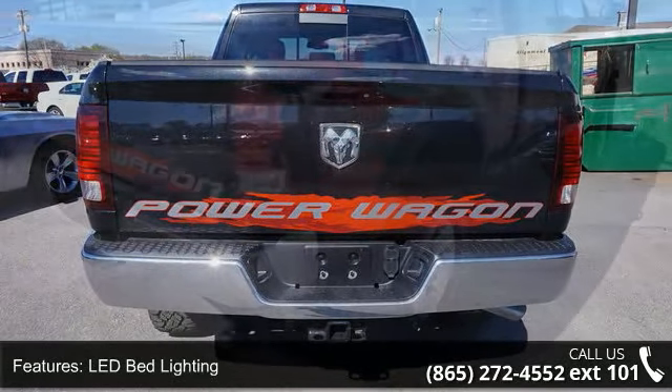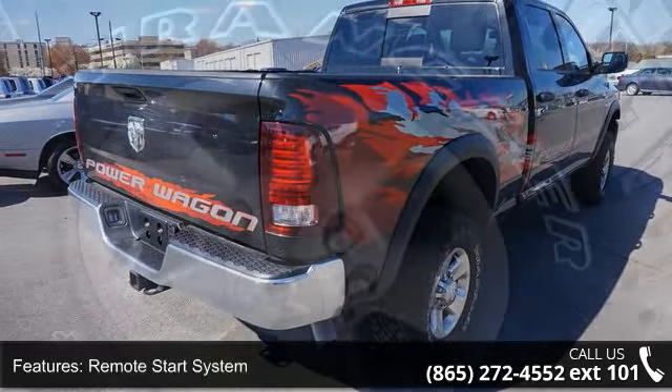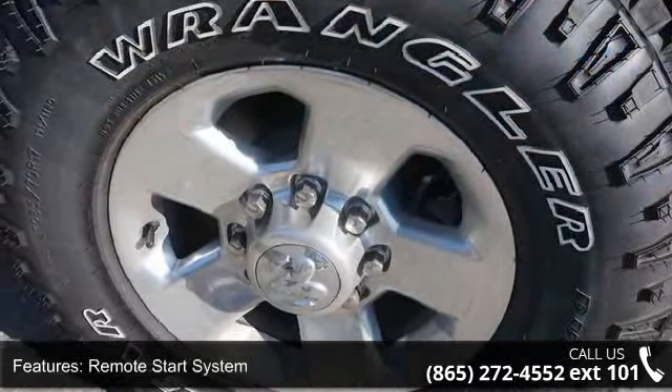Radio: Uconnect 5.0. Radio: Uconnect 8.4 Nav. Vendor Painted Cargo Box Tracking and Electroluminescent Instrument Cluster.